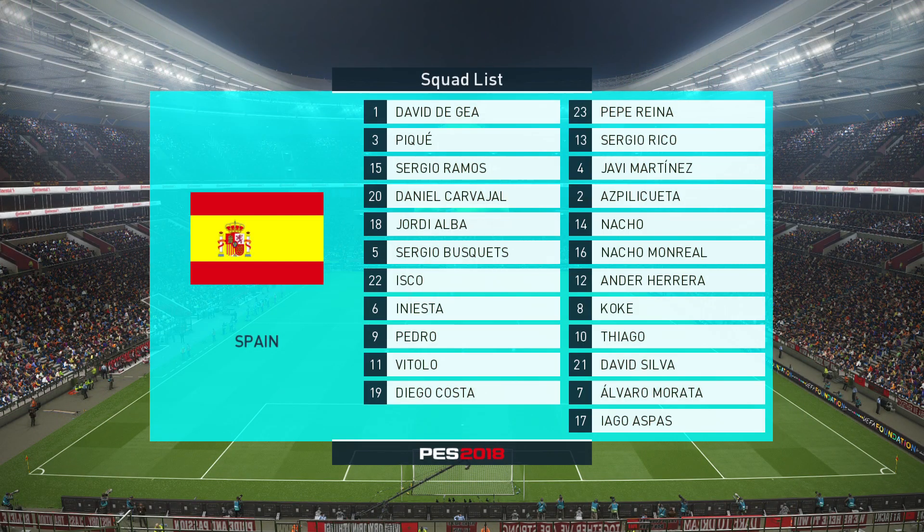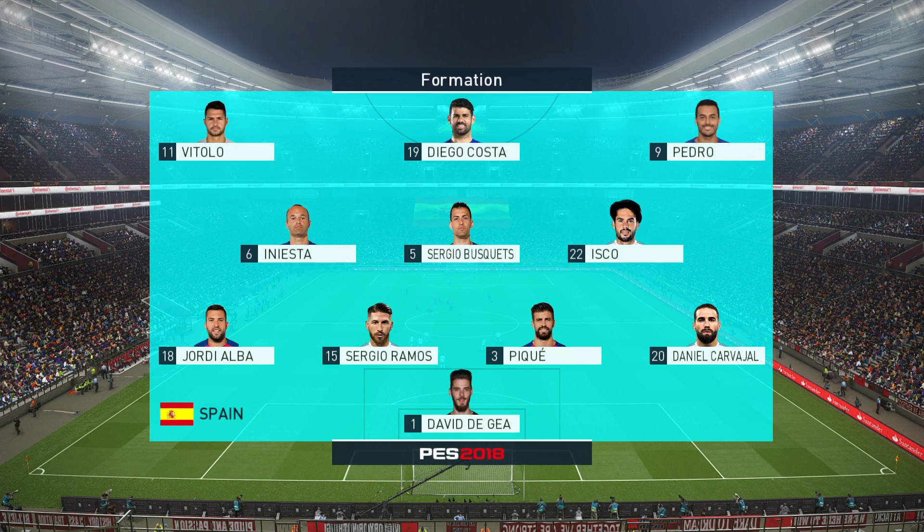Spain has elected to go 4-3-3. Well, it's a system that promotes width, Peter. The wide men can stress the fences and just create that running room for others.